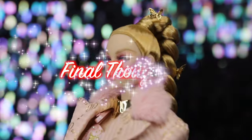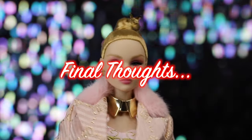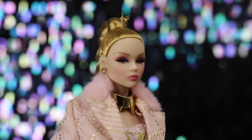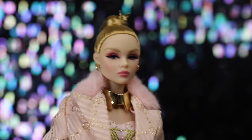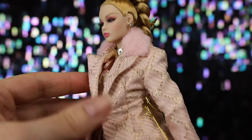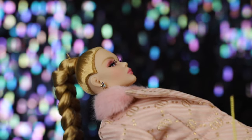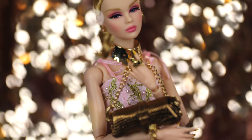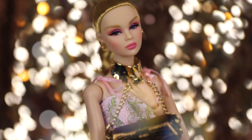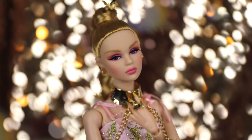Here are our final thoughts on Integrity Toys' Seven Sins dolls. Tula Belle was our introduction to the Seven Sins theme, and she excels in that — a little too much, in fact. This Tula Belle might be my favorite doll of the year. Stunning in every way, and she comes with so much for her price. This is the level of design and care I expect from IT.